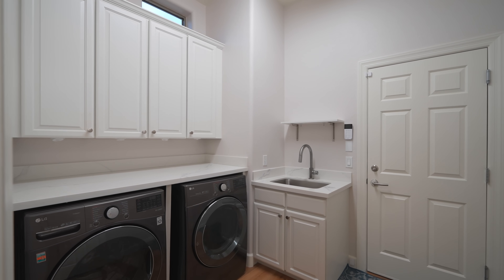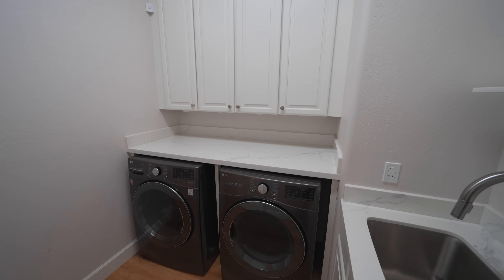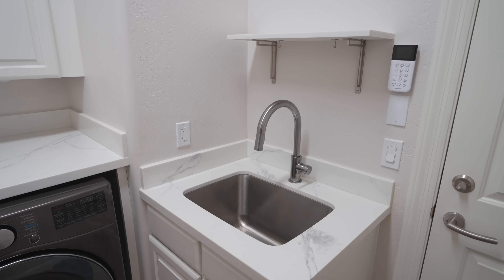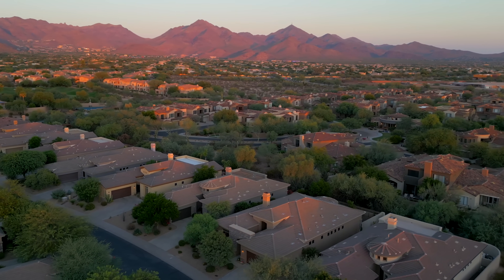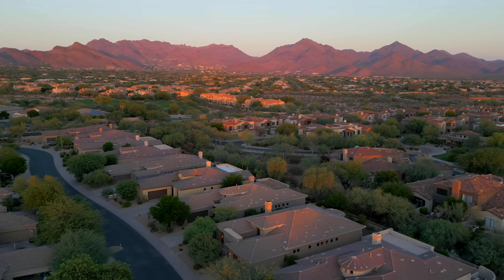The oversized laundry room has tons of cabinets, quartz countertops, full-size front-load LG washer and dryer, and a newer mud sink and cabinet, and leads out to the two-car garage. This property is truly one-of-a-kind and has been lovingly cared for for the last four years.